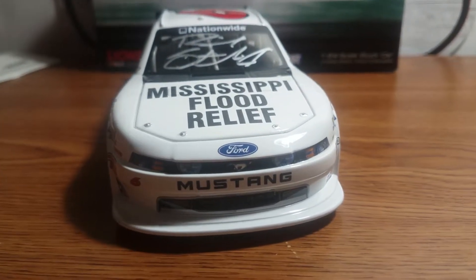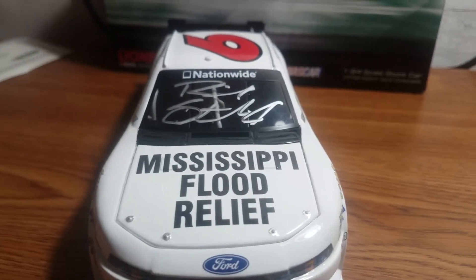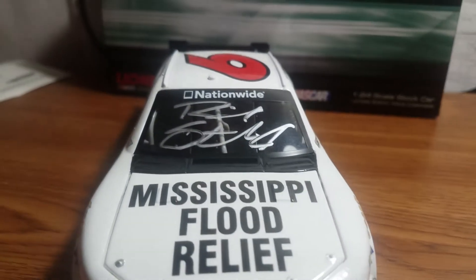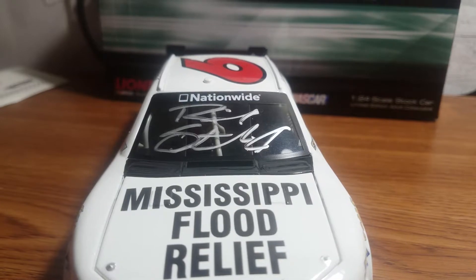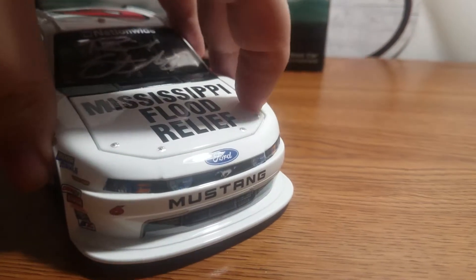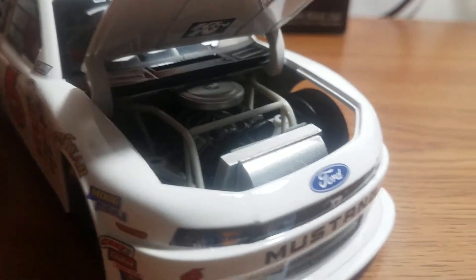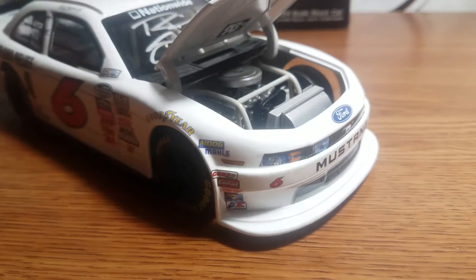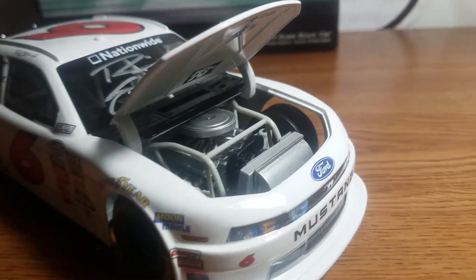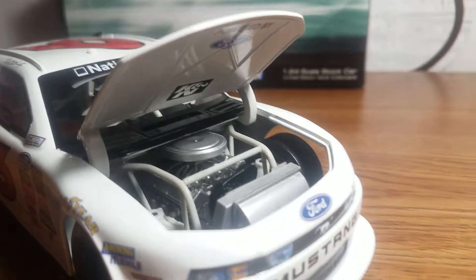Let's start off on the front — we have Ford Mustang, the number 6. We have Mississippi Flood Relief on the hood. We've got Ricky Stenhouse Jr.'s autograph on the front windshield with Nationwide on the window banner. Go ahead and open up the hood — got your engine detail in there. We have Powered by Ford and K&N on the inside of the hood.